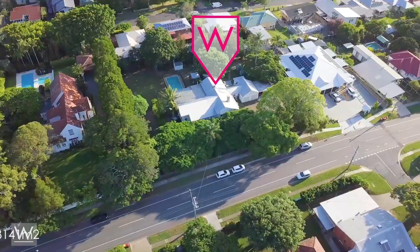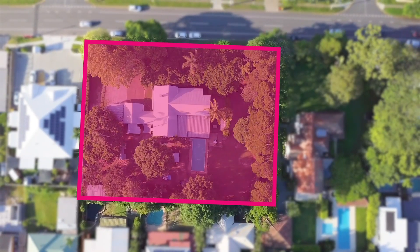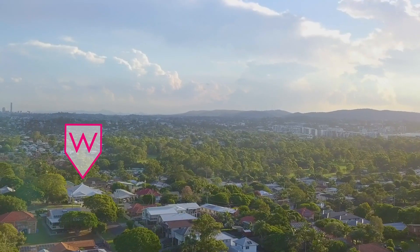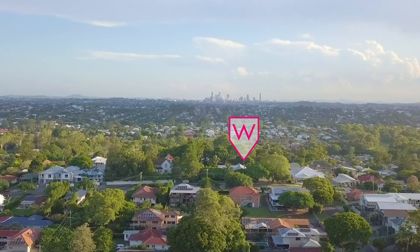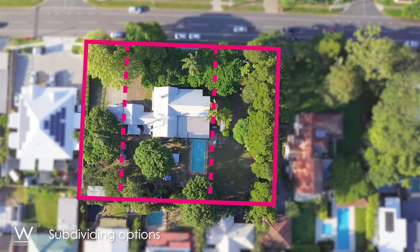This grand Queenslander sits on an elevated 3,141 square meters of land. This property truly represents a fantastic and exciting prospect for any buyer looking for a quality family home or possible development opportunities.